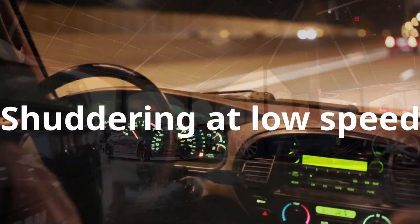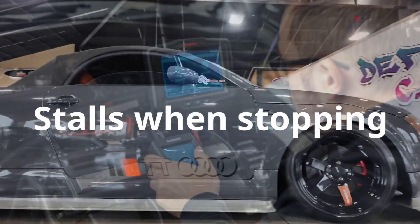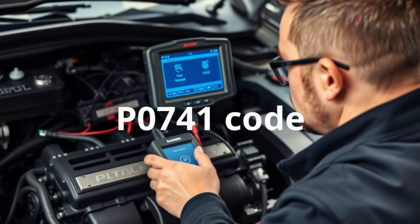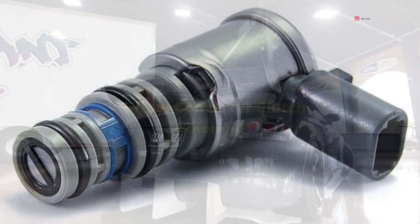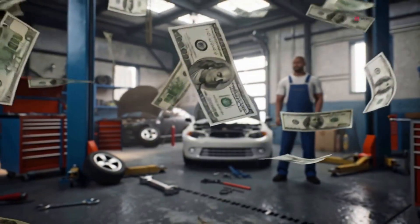If your car feels like it's shuddering at low speeds, stalls when you're coming to a stop, or you've scanned it and found a P0741 code, you could be looking at a failing torque converter clutch solenoid. And if you don't address it the right way, it might cost you a lot more than it should — I'm talking thousands of dollars that you could save by knowing what's really going on.